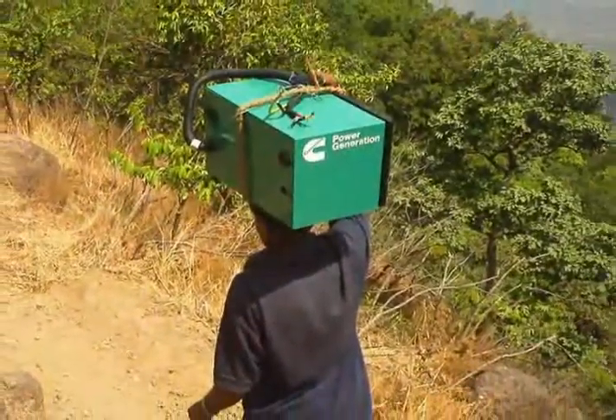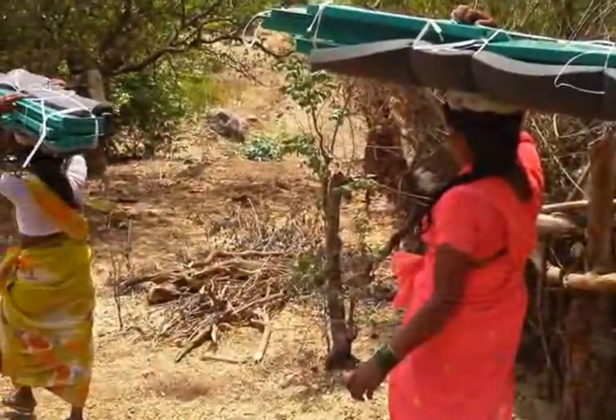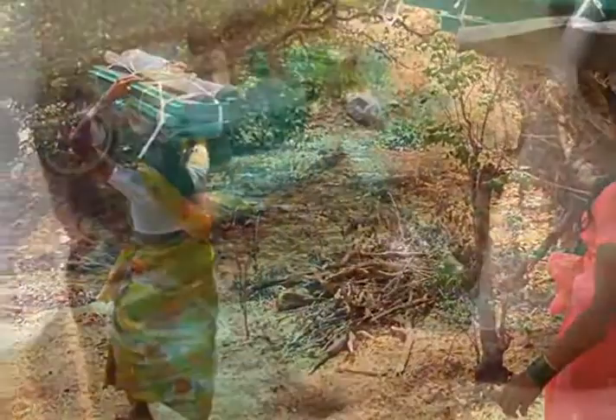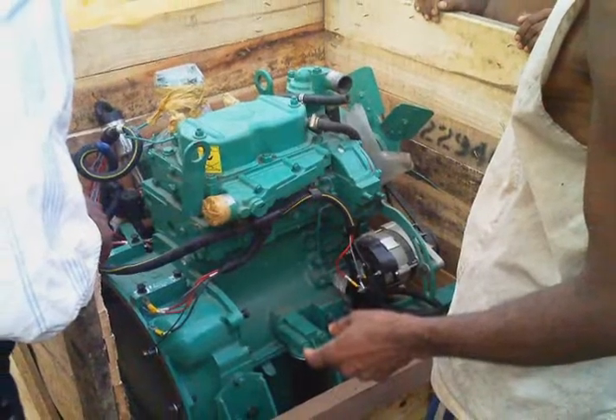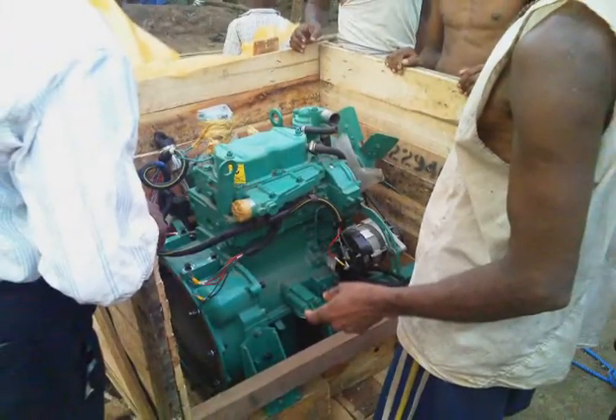Cummins employees joined village residents and members of the charity in walking the equipment to the village. It took two days to get all the parts and components to Potrwadi. By far the heaviest item was the generator engine — some 250 kilograms, or more than 500 pounds.